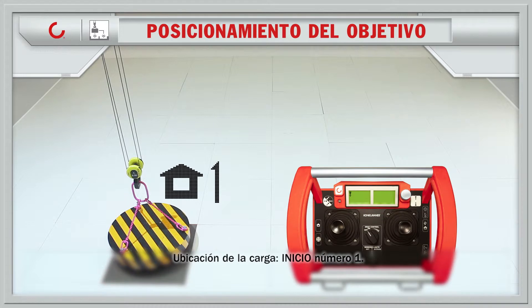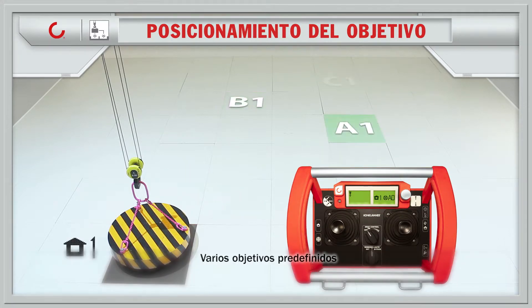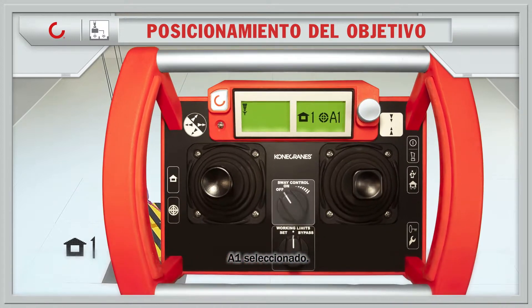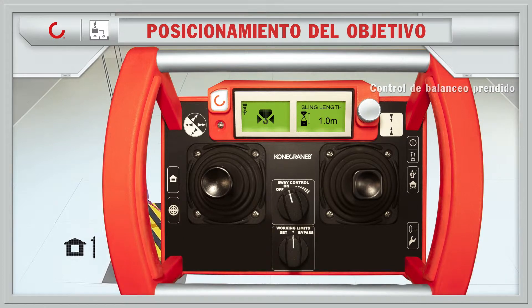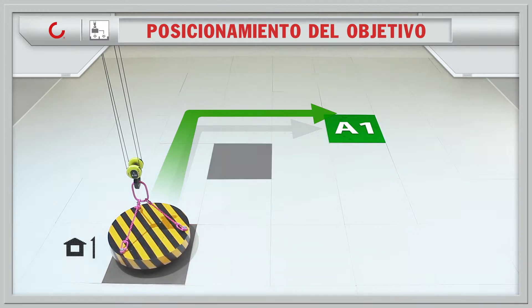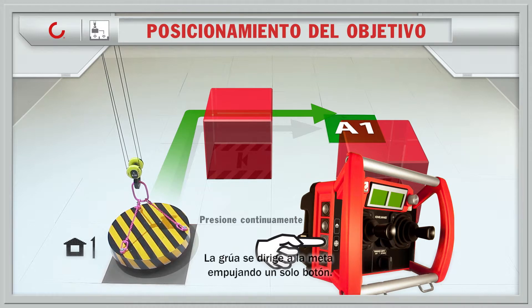Location of the load. Home number one. Several predefined targets. A1 selected. Turn on sway control. The predefined route makes the crane dodge the protected areas. The crane drives to the target pushing only one button.